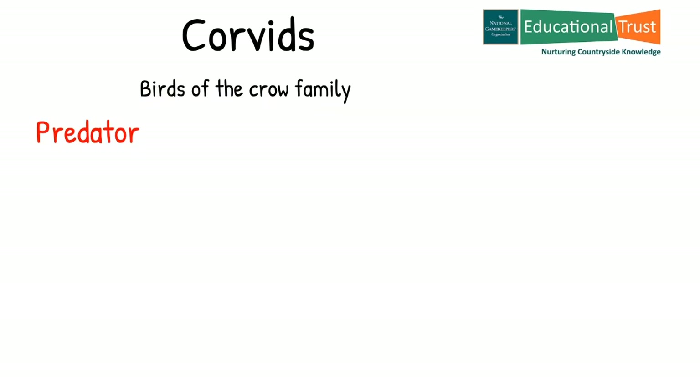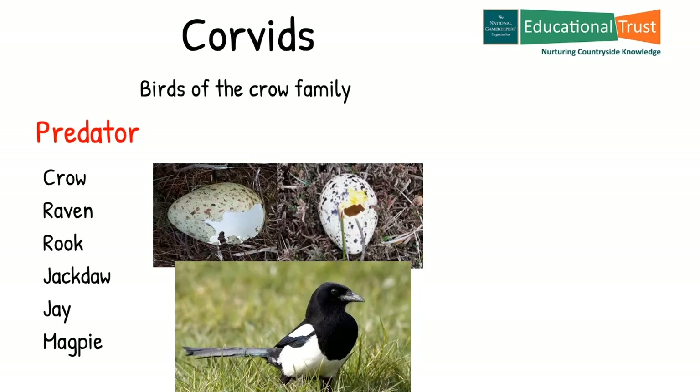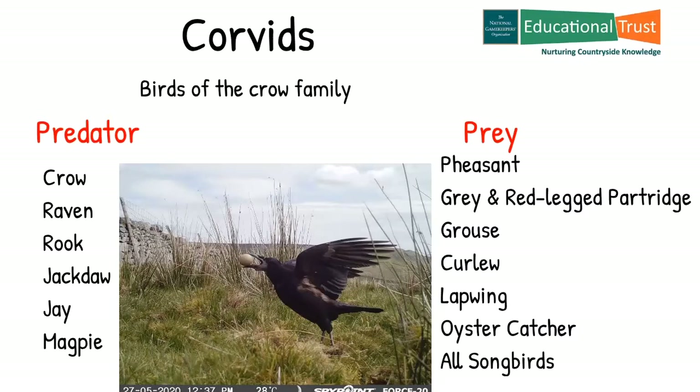There are many species of birds that prey upon others for food. Let's look at one species family, the corvids. Corvid is the name given to birds of the crow family, which includes stout-billed birds such as crows, ravens, rooks, jackdaws, jays and magpies. They will prey upon eggs and chicks from the nests of songbirds and ground-nesting birds — typically species such as pheasant, grey partridge, red-legged partridge, grouse, curlew, lapwing, oystercatcher, plus all songbirds.